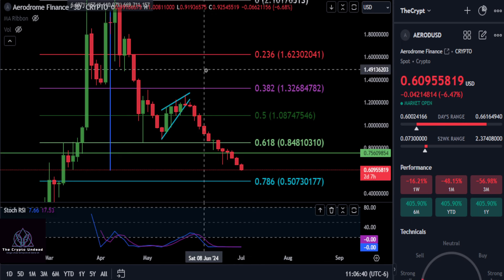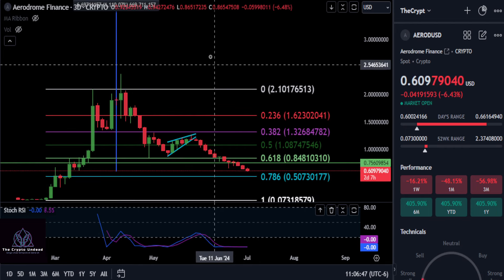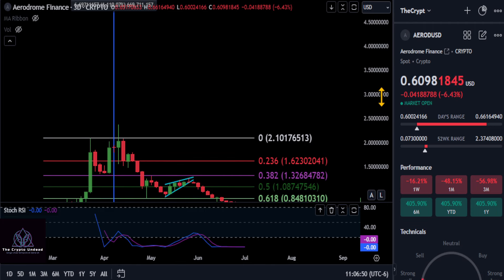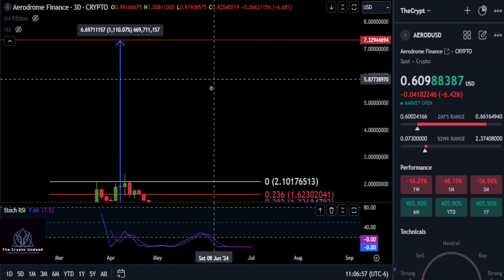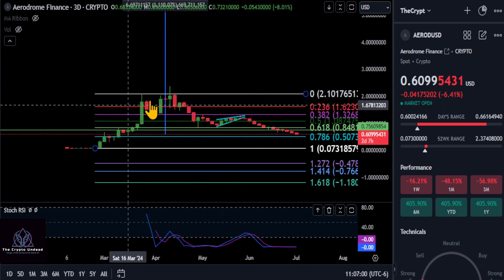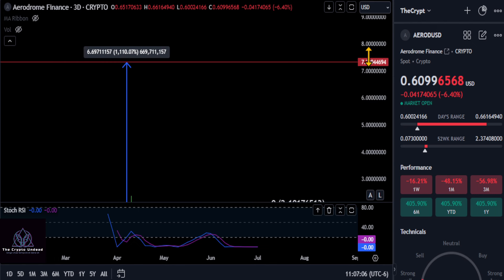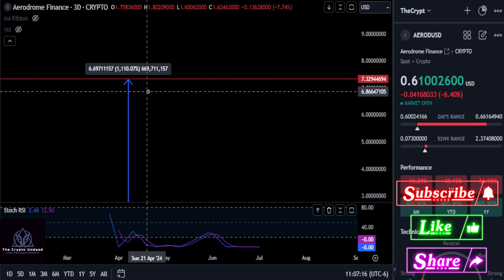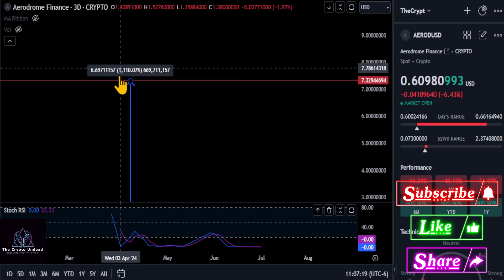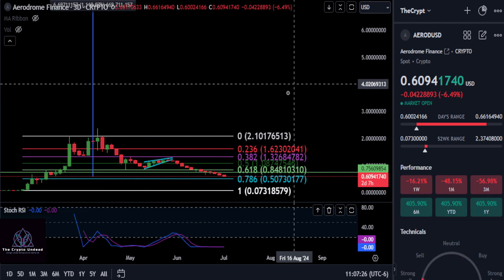As for how high AERO could go in the future, a lot of people are calling for $20 to $40 — comment below if that's still your target this cycle. Drawing a Fibonacci from the high to the low, the 4.236 extension puts the top at $7.30. I know a lot of people don't agree, but it is a target to watch. If we hold $0.60, you're looking at about a 12x to reach $7.00, and if it goes higher, we're riding it out.